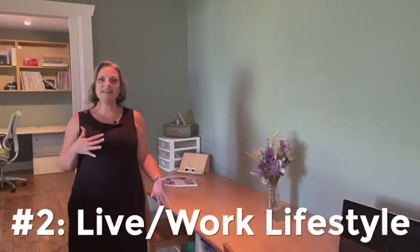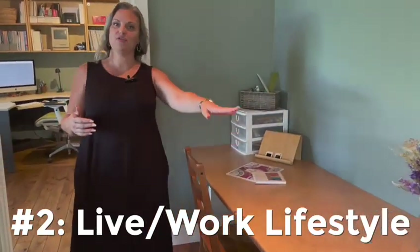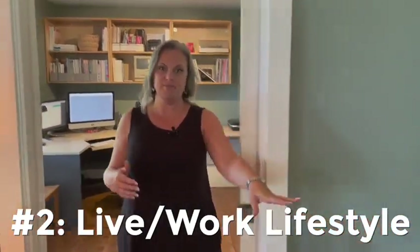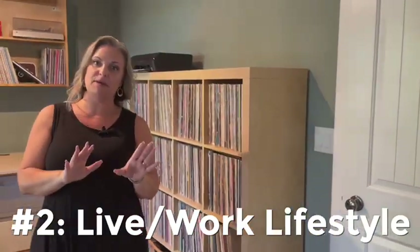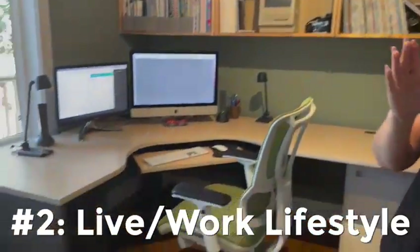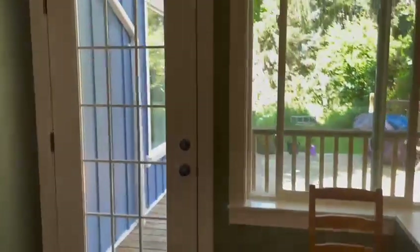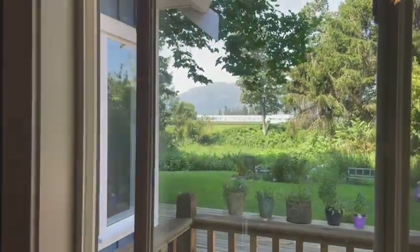Reason number two is that live-work lifestyle. This space right here is perfect — crafts, projects, hobbies, kids' homework area, you're all set up. And then you've got this beautiful private office. You can close it off so it's separate from the main part of your house. Beautiful space to work from home here. It's got an exterior door, and as you're sitting at your desk working during the day, you've got beautiful views out to the trees and surrounding fields.